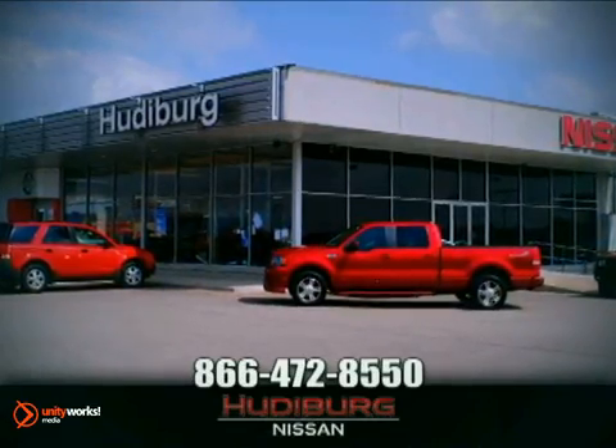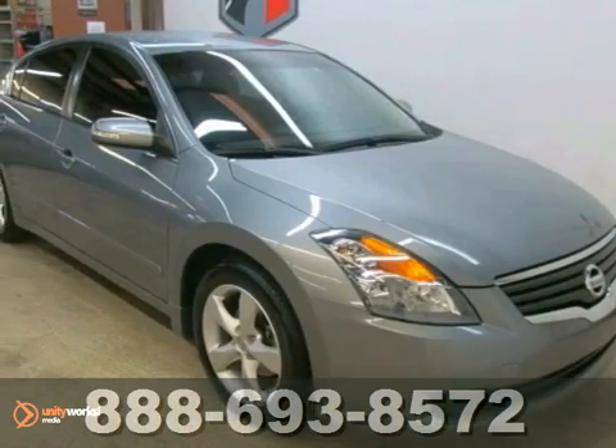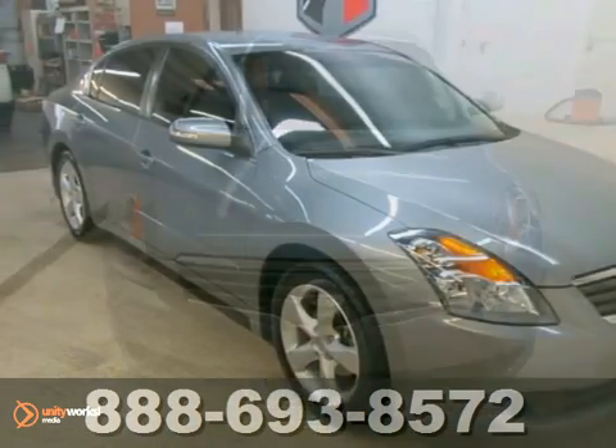At Hudeburg Nissan, we'll give you more. Here's a 2008 Nissan Altima SE.